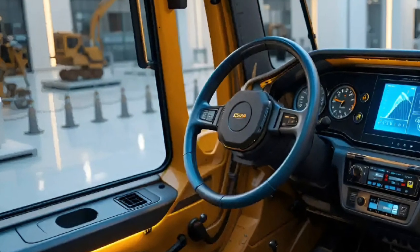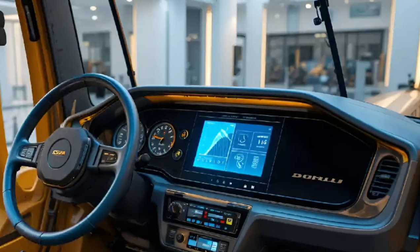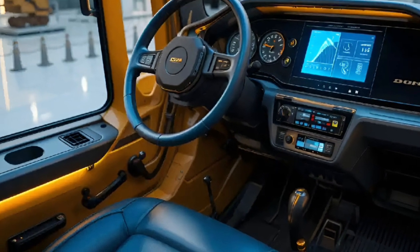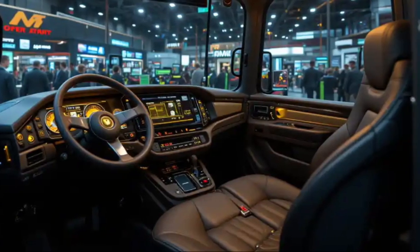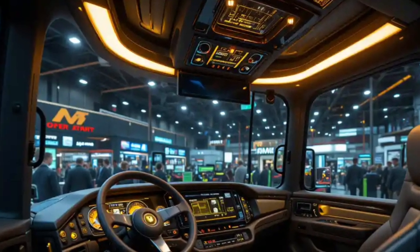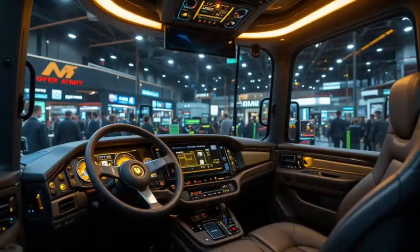Step inside the cabin and it feels more like a cockpit than a construction machine. The 2026 model brings a fully sealed, noise-canceled operator environment with improved visibility, a larger touchscreen interface, and intelligent assist features that make every move smarter.